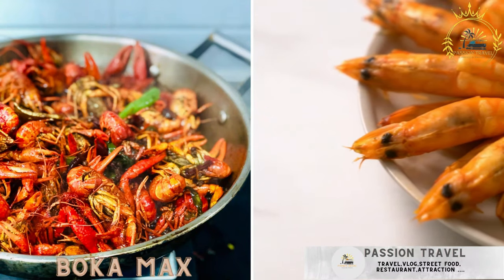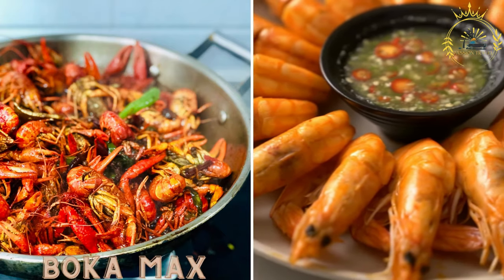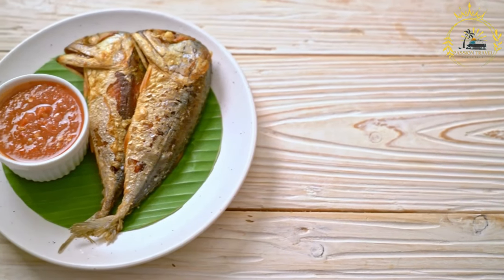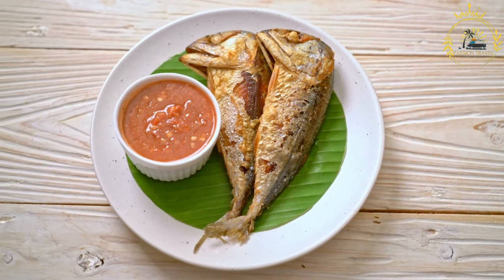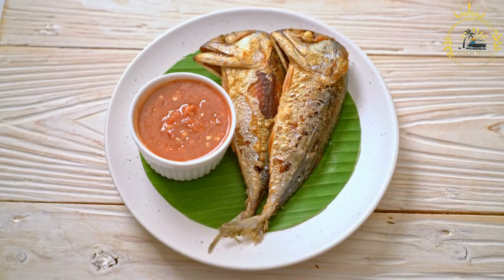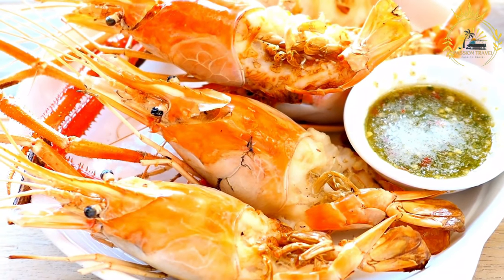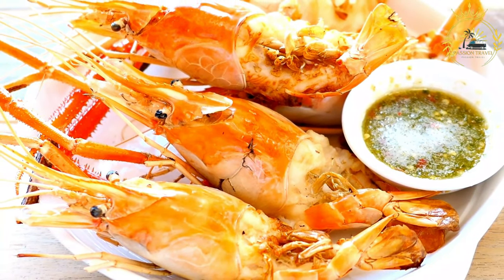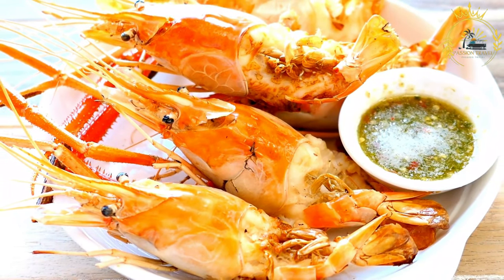Bokaw Max — a seafood dish featuring fish or shrimp cooked in a spicy tomato-based sauce. It is a delicious seafood dish with a spicy tomato-based sauce, a common theme in Caribbean cuisine. Seafood is abundant in the Caribbean, and it's often prepared in a variety of flavorful and aromatic sauces. Here's a general idea of how to prepare a Bokaw Max-style seafood dish.